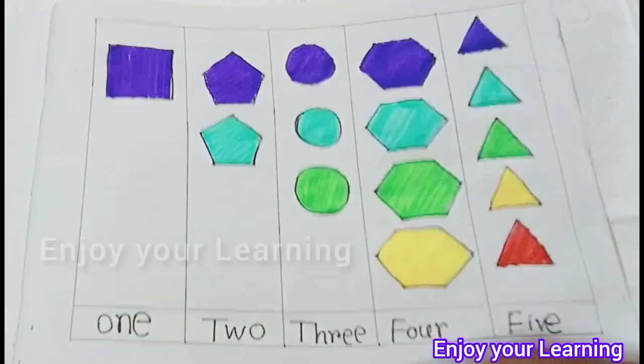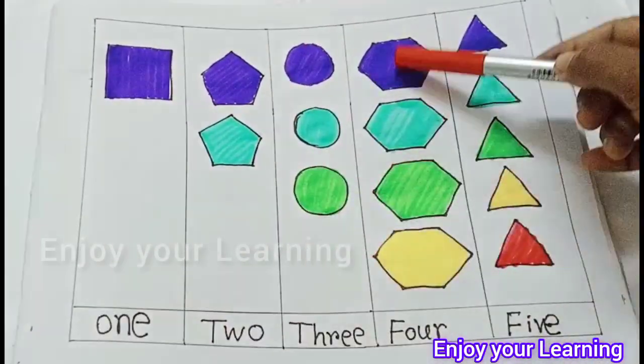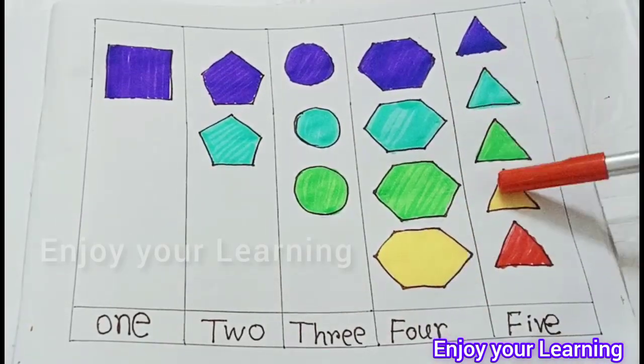Now count the shapes: 1 square, 2 pentagon, 3 circle, 4 hexagon, 5 triangle.